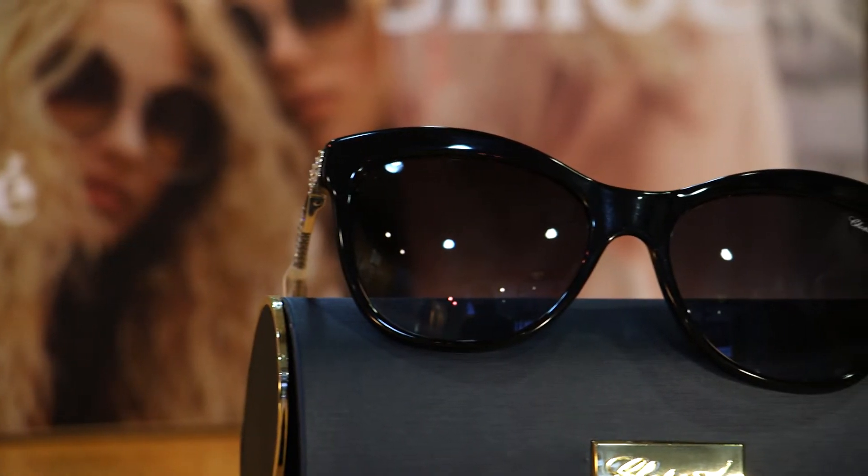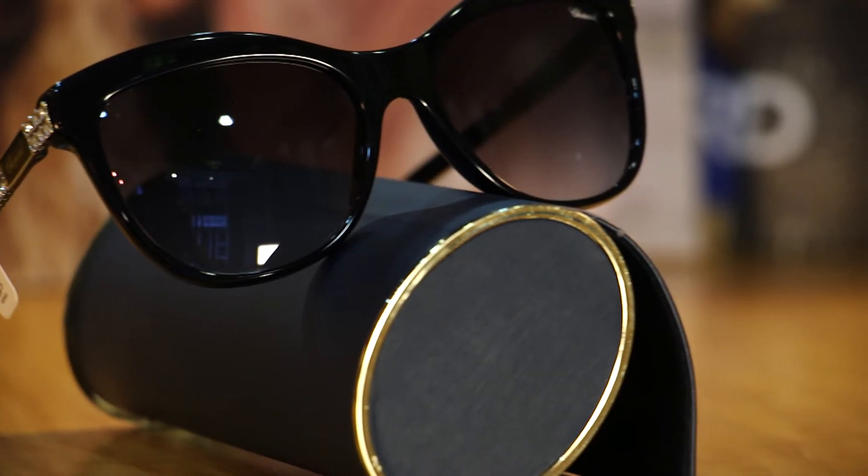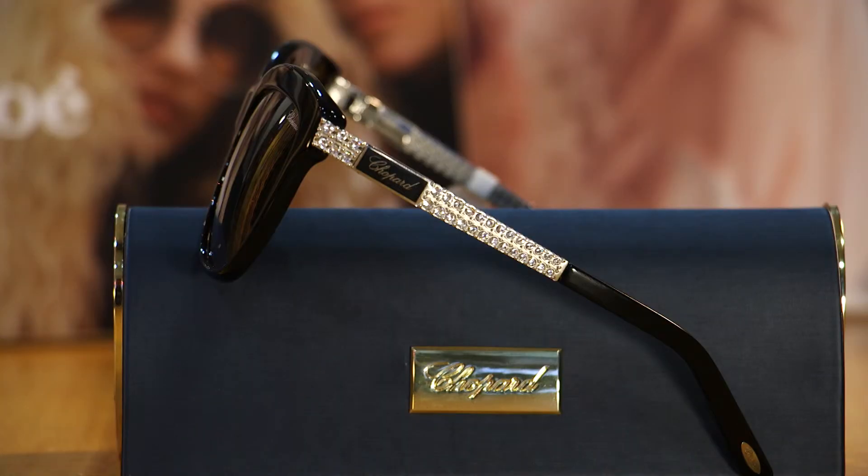Finally we have the showpiece from Chopard. With the beautiful Swarovski crystals set down each arm you know it's going to look stunning on whoever wears it.